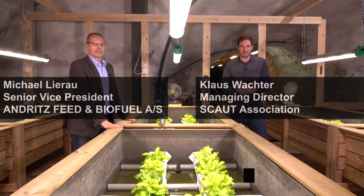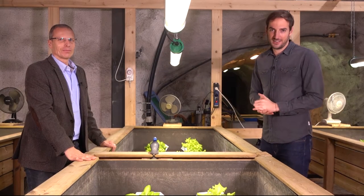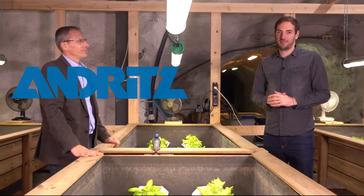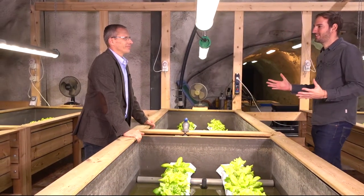We are here in the Walserstollen area at Hagerpachtest Gallery, where an industry consortium under the lead of SCOUT works on an innovative concept of underground green farming. Today I'm here with Michael Lerow, one of the industry partners representing Andrade's Feed and Biofuel. So Michael, underground and agriculture — how does that fit together?